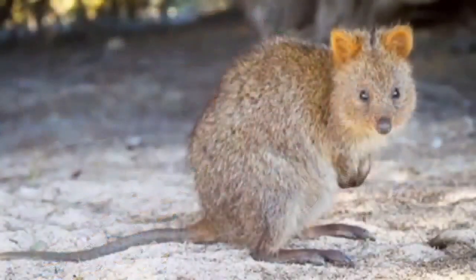Quokkas are part of the kangaroo family. They have a long tail about nine to twelve inches long and a body of about 16 to 21 inches long — the size of a small cat. They look just like a kangaroo and they hop. They have four legs: two long, very strong muscular legs in the back, and two very short legs on the front, with short brown hair.